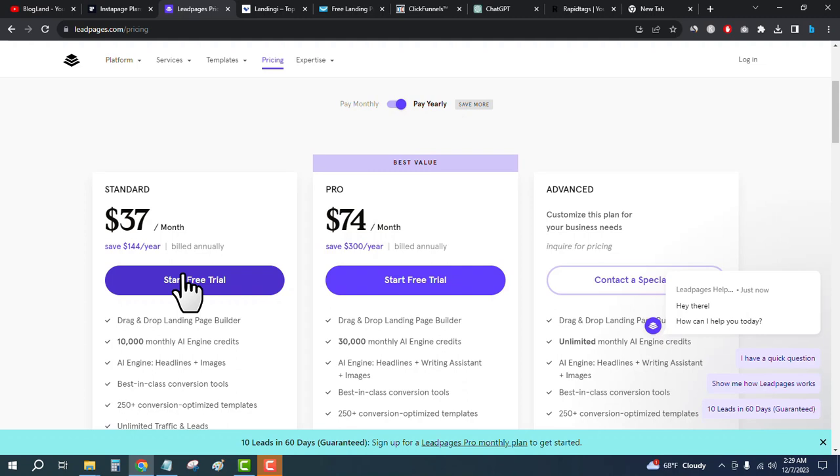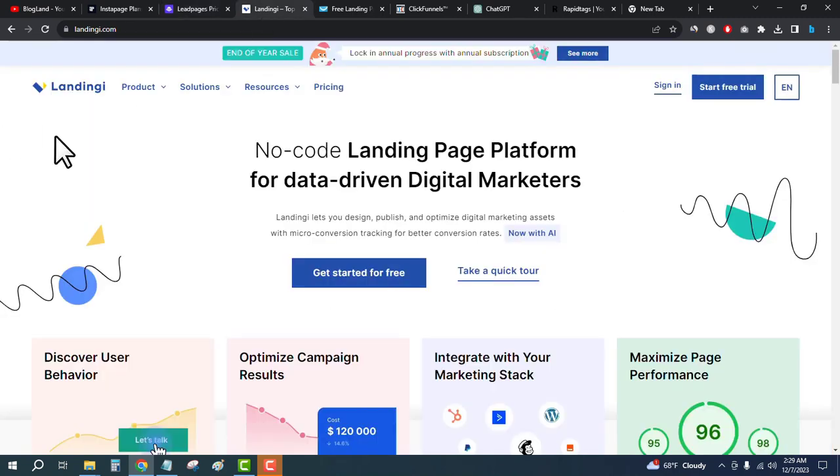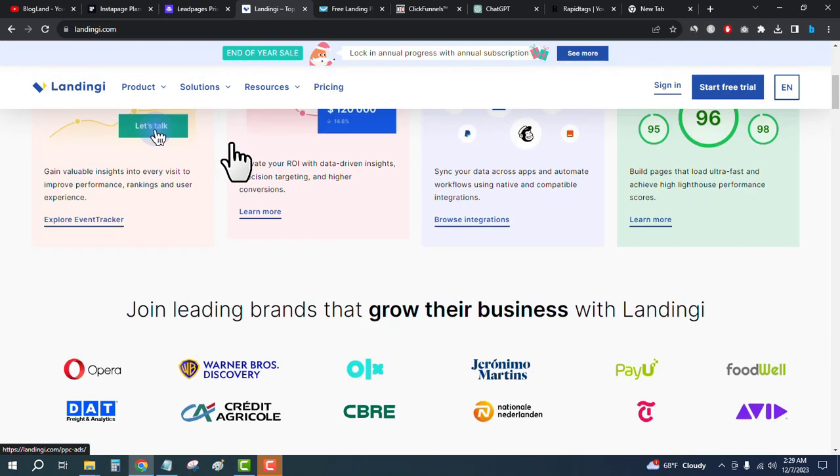Click on Start Free Trial, enter your email, and start building your landing pages. Number three, the best landing page builder, is Landingi. Click on the third link in the description and come here. This is a good landing page builder for data-driven digital marketers.